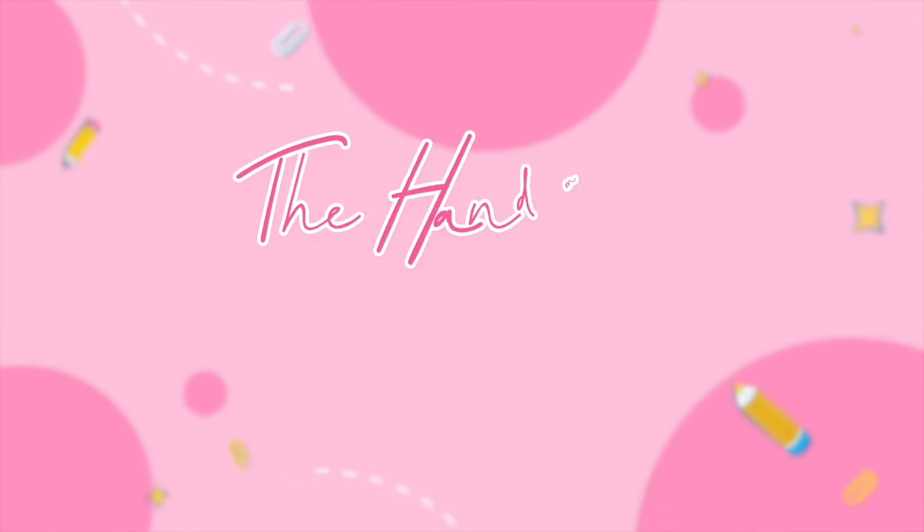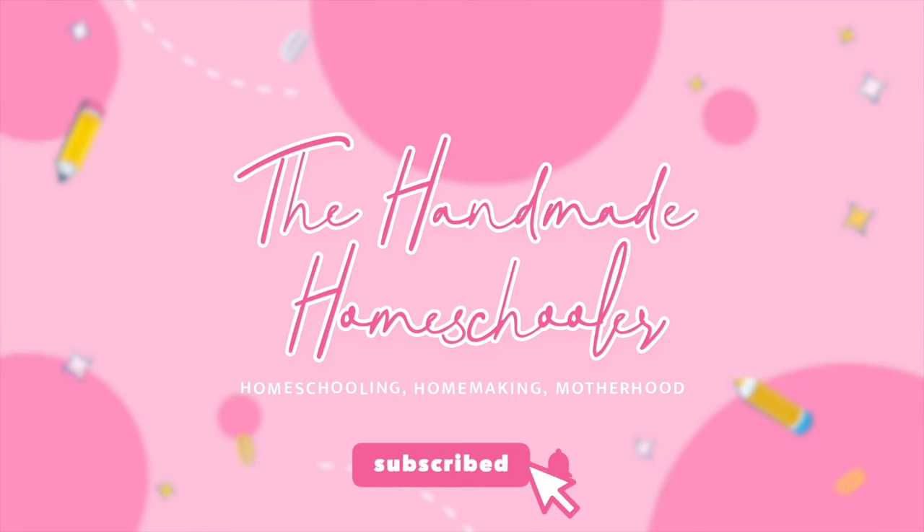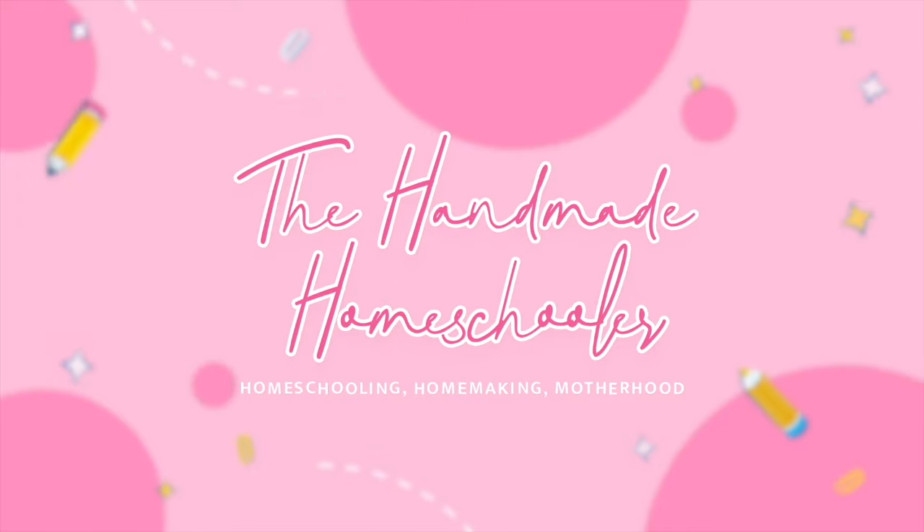I got rid of about 70% of our homeschool curriculum in one day. Hey friends, welcome to my channel. My name is Mandy the Handmade Homeschooler and I did something crazy.